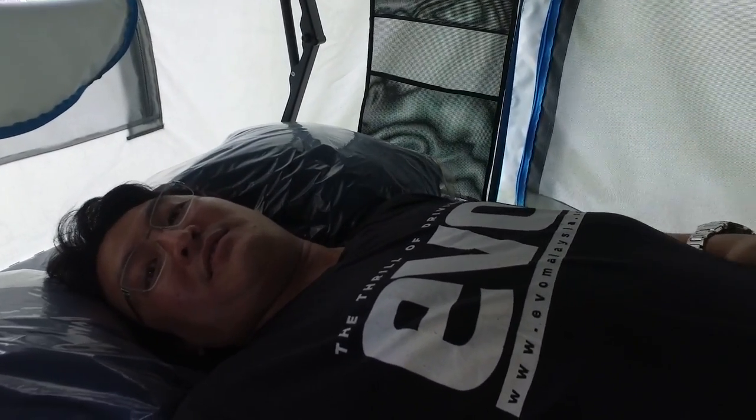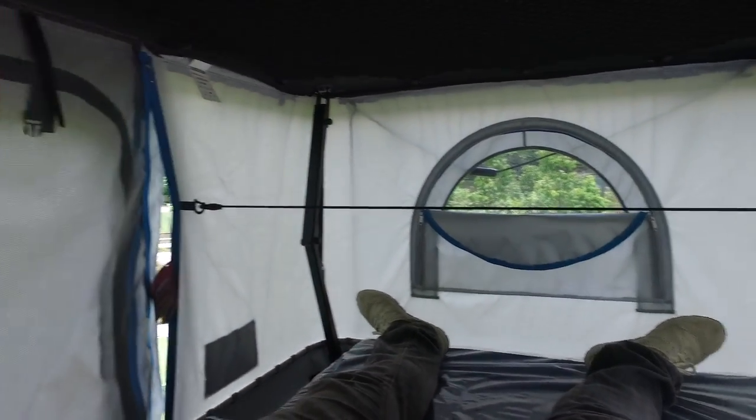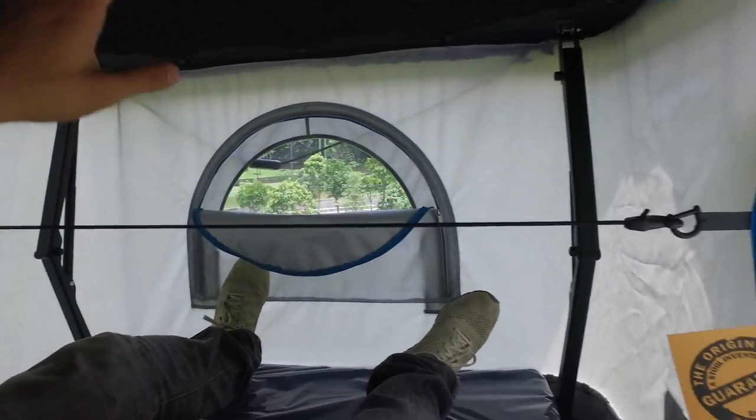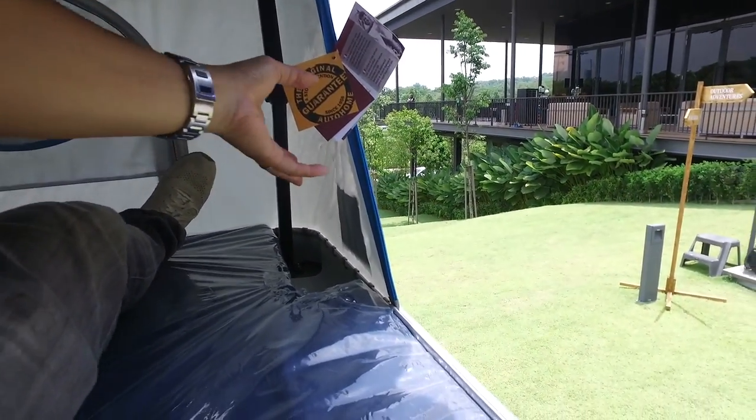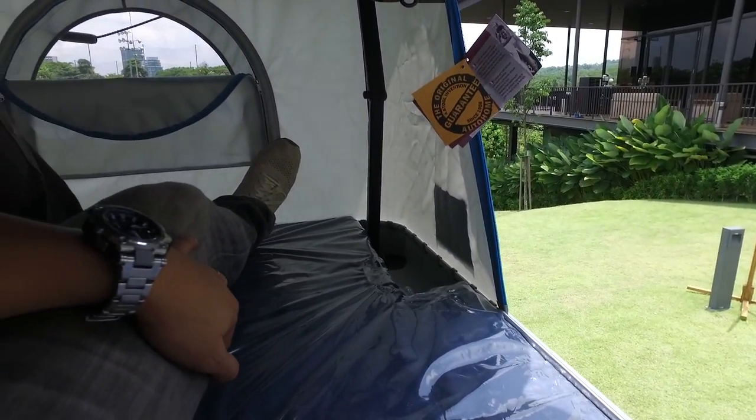Yeah, I can sleep here. I can sleep on top of my car! Who needs a house? You can put your clothing there, you can dry them on the move. This thing is fan-fucking-tastic!